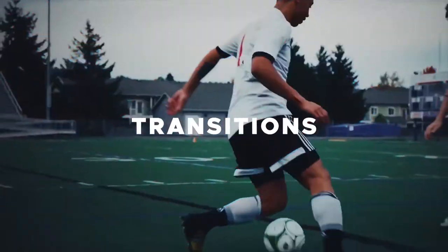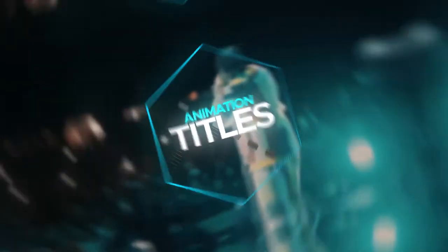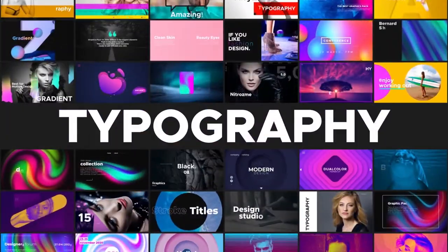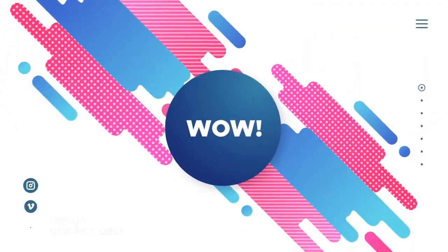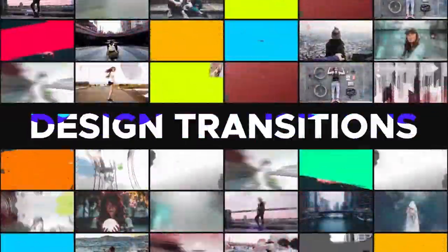Looking for an item that includes everything? Welcome to All-in-One Library. This item includes a lot of ready-to-use typography presets, stylish and shiny flash effects, and a lot of design transitions.